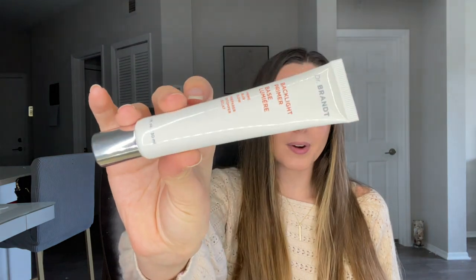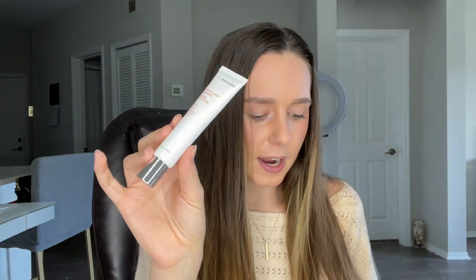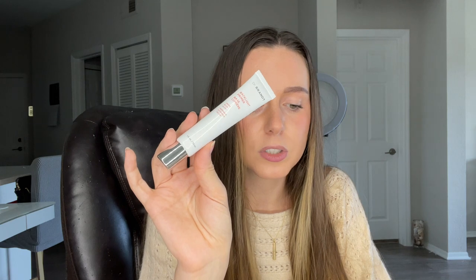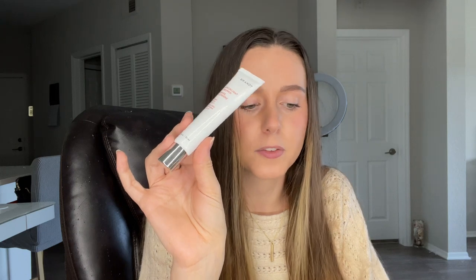The next product we've got is from Dr. Brandt and this is their Black Light Primer, formulated to fade out your biggest beauty boundaries such as fine lines, wrinkles, and pores. This antioxidant-rich formula gently blends into the skin, providing a smoother appearance and prolonging the wear time of your makeup. It retails for $38 and it is also a new launch — so two new launches in here so far.